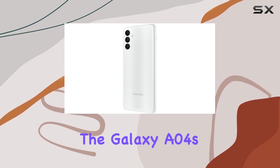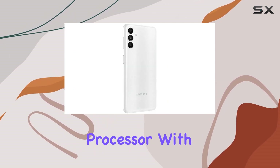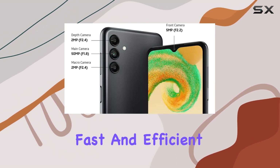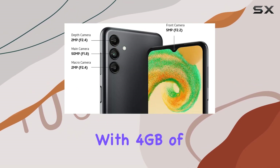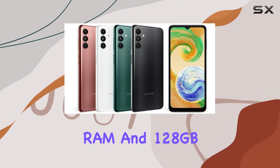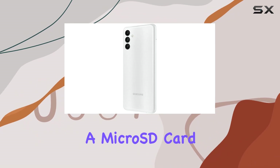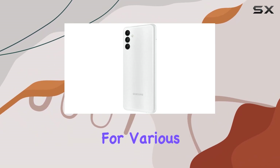Under the hood, the Galaxy A04s packs an octa-core processor with a clock speed of 2.0GHz, ensuring fast and efficient performance. With 4GB of RAM and 128GB of internal storage, expandable up to 1TB with a microSD card, it seems well-equipped for various tasks.